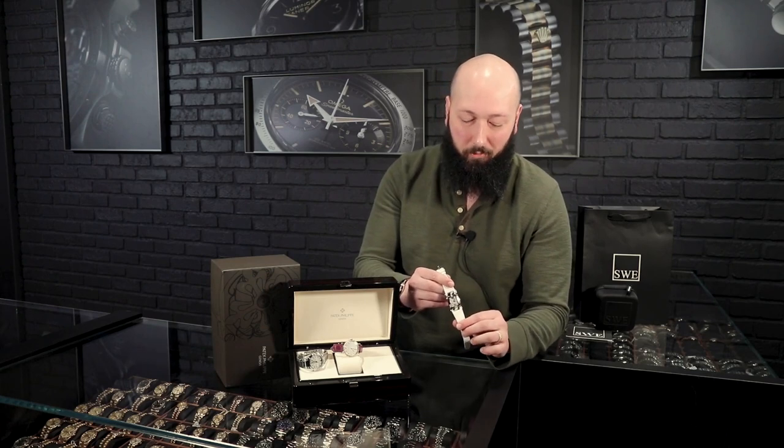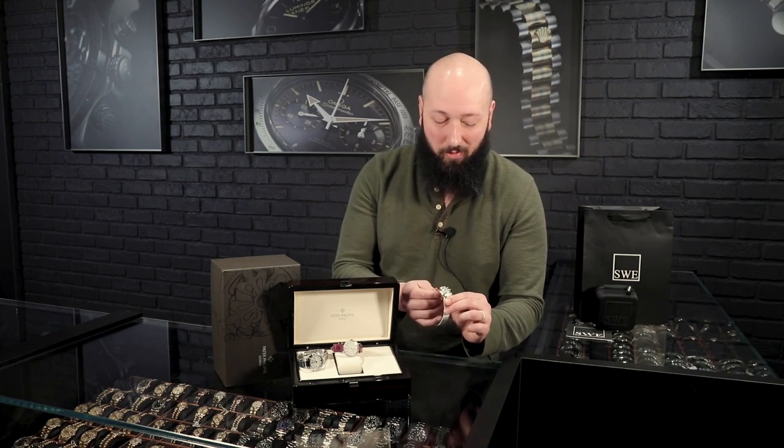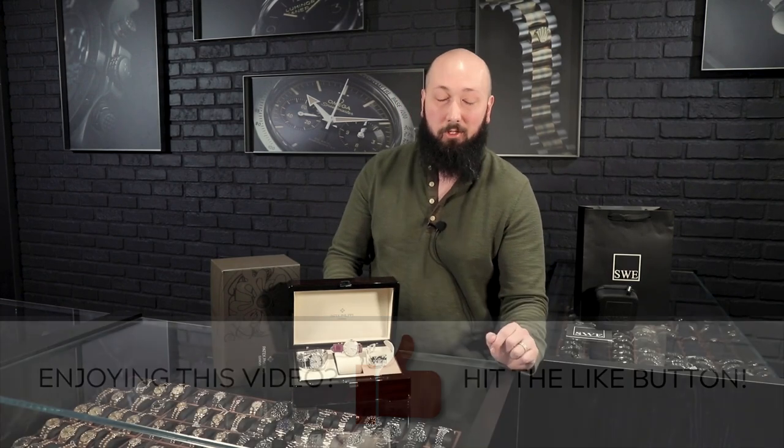A beautiful white strap completes the look. This is something that will be really apparent on the wrist — you will notice this from across the room, which is telling because it is also the smallest of the watches. Definitely the most feminine in size, but also hands down the loudest, and a really unique watch that is going to make the centerpiece of just about any collection. This is just a taste of the ladies Patek section on our website. These are the three new arrivals I wanted to highlight, but we have tons more, including more austere pieces. If you want something unique with a ton of flair, give us a call at SwissWatchExpo.com.